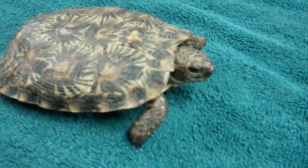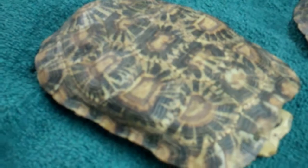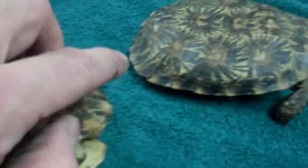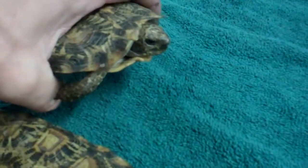The shell of a pancake tortoise is very flexible and can be bent and depressed with only mild pressure. This pliability lets the tortoise squeeze into very tight openings. The bones that underlie most tortoise shells are solid, with very little space between the individual bones. However, in the pancake tortoise, these bones have many openings or fenestrations in them, which gives the shell its flexibility.